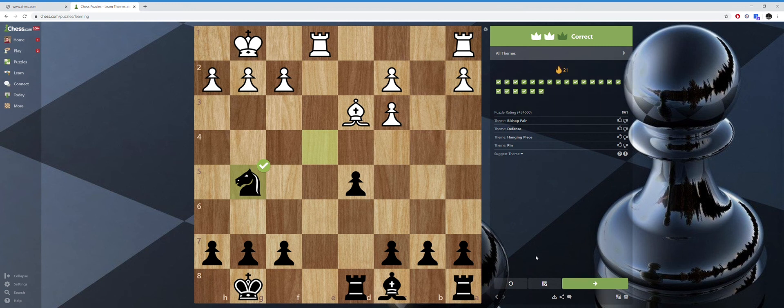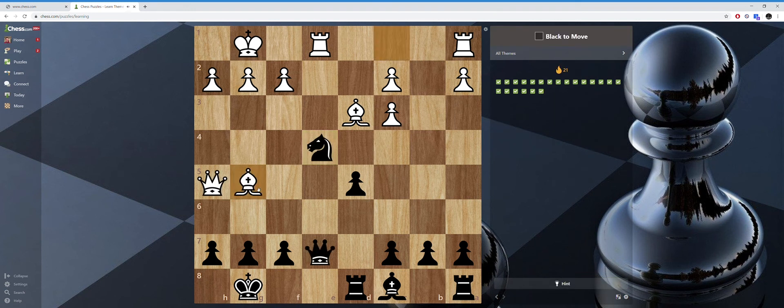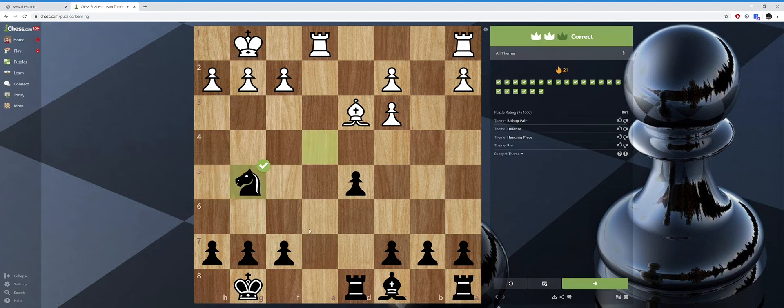I got it wrong initially, but let's do it one more time. Only has one defender, but I have two attackers. Don't take with the knight because I'll lose the queen — take with the queen, and then I get the queen back.